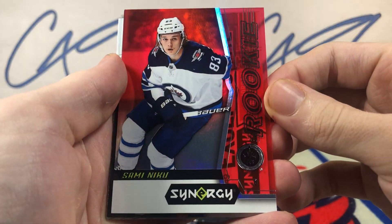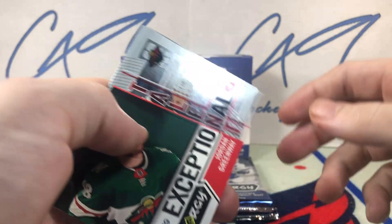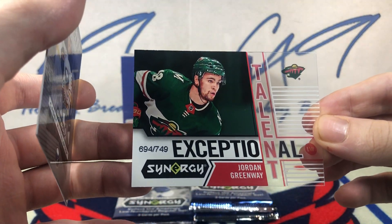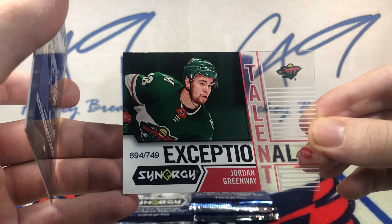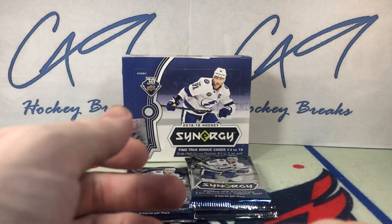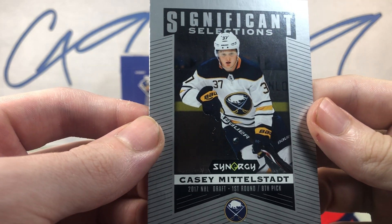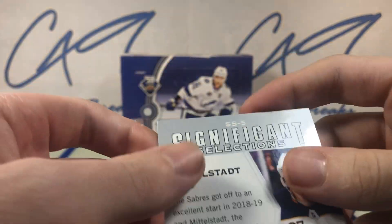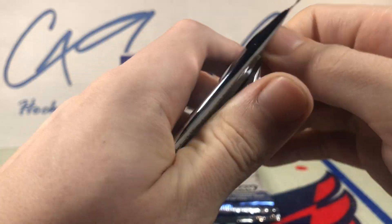Red base rookie Sami Niku, Exceptional Talent number 694 of 749 Jordan Greenway, and a Significant Selections Casey Mittelstadt.